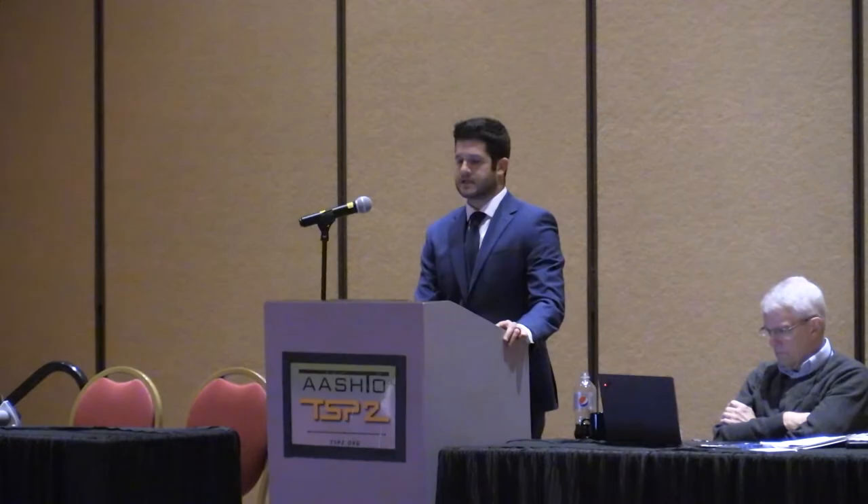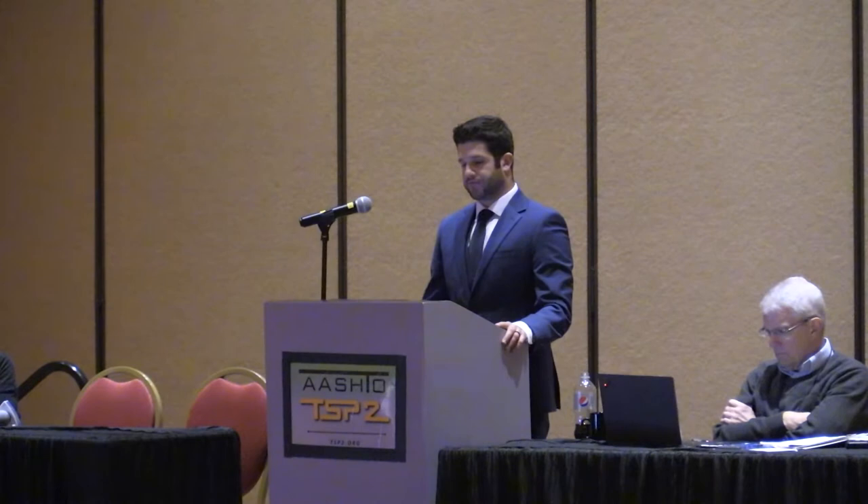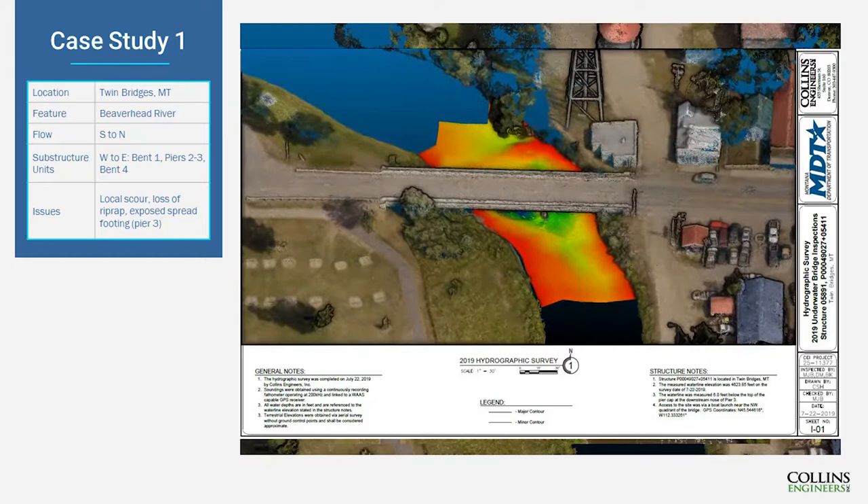Now we'll dive into examples of our final products — merging the results of drone photogrammetry with single-beam and multi-beam underwater imaging. We also conducted single-beam hydrographic surveys in the upstream and downstream channels, as well as multi-beam underwater imagery at the piers — locations where we'd like more data, especially where there are scour countermeasures, potential footing exposure, or potential undermining. What you see here is a drone photo superimposed on our model. The channel is flowing from the bottom of the screen to the top. Our underwater multi-beam imaging captures the pier, the side of the pier, and a little bit of the footing visible on the channel bottom.